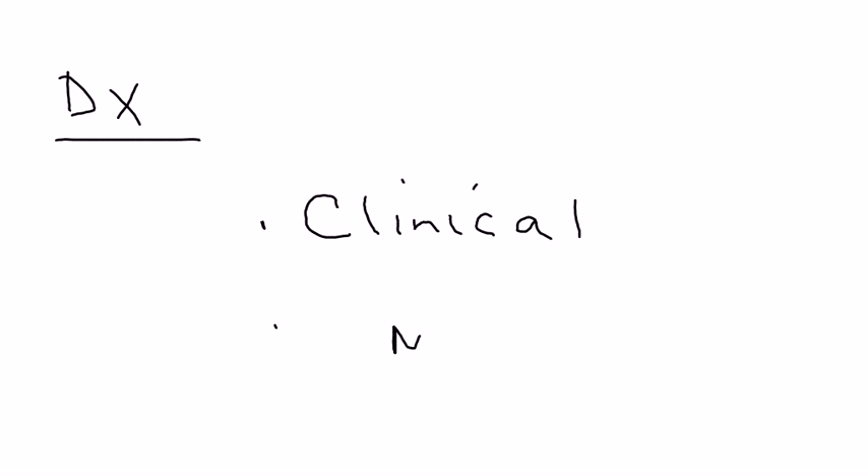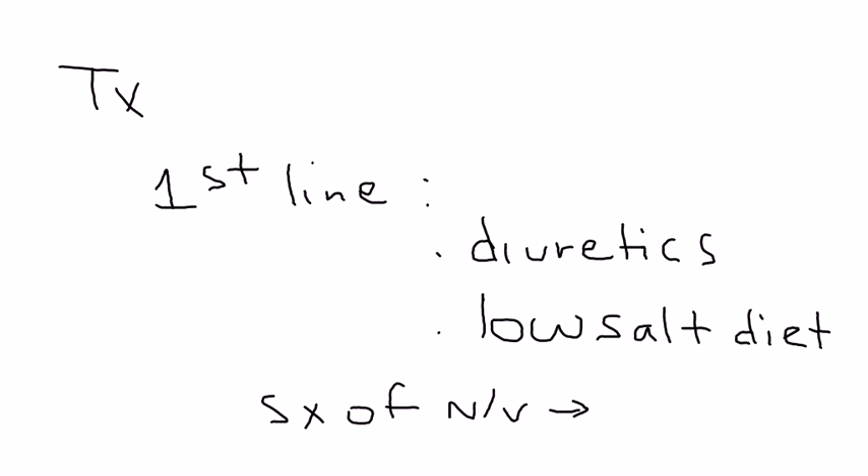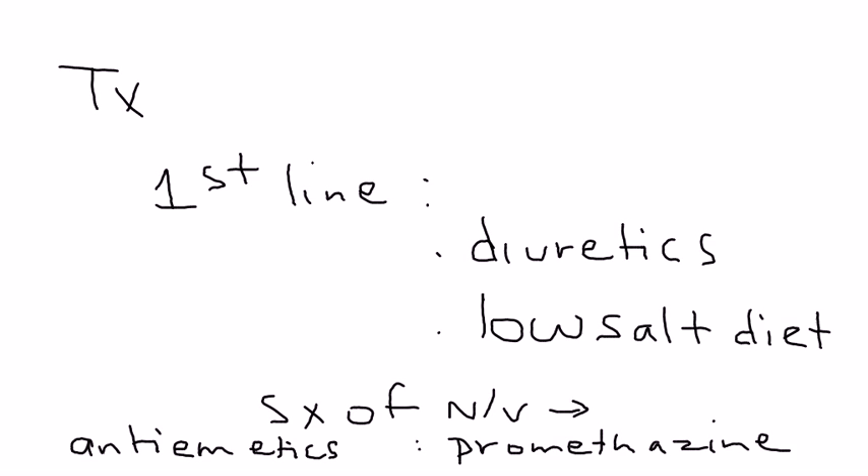Quickly on diagnosis — it's really just a clinical diagnosis based on the patient's history. Once in a while you may do an MRI, but that's very expensive. The first-line treatment of Meniere's disease is diuretics, which help remove the fluid that has built up in the inner ear. A low-salt diet has also shown to help. The symptoms of nausea and vomiting are treated with an antiemetic, and some commonly used antiemetics include promethazine and prochlorperazine.